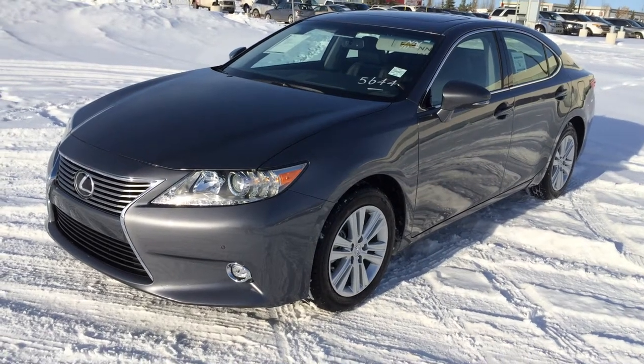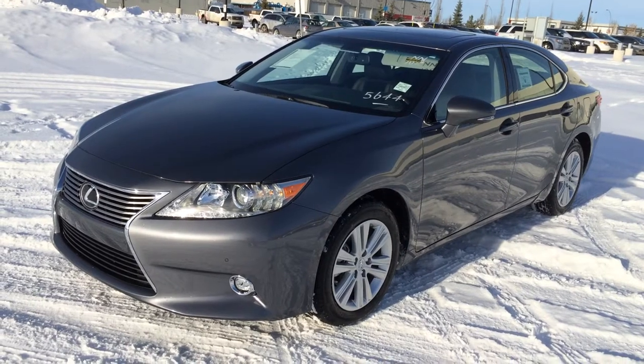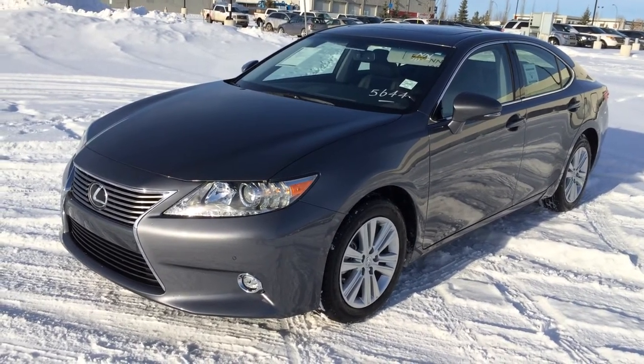Hey everybody, welcome to Lexus of Edmonton. We are located off 111th Ave and 170th Street in Edmonton. We're looking at a brand new 2015 Lexus ES350.